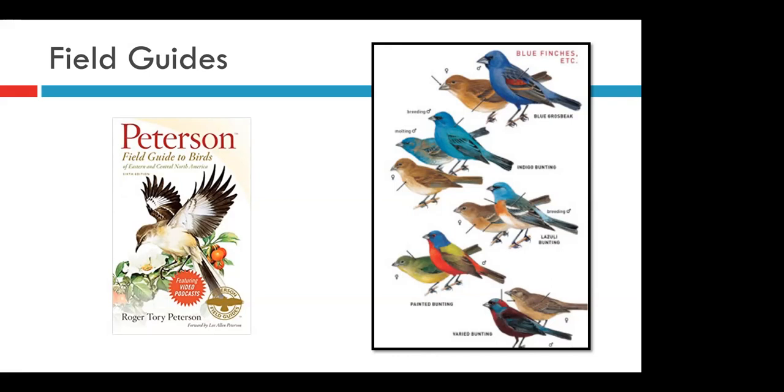A caveat before we continue: these are all modern guides we're talking about. Lots of people have older classics, and that is perfectly fine — they're still a really great resource. But be aware that birds often go through name changes. For instance, if you have an older book, you might see a bird called the rufous-sided towhee, but now it's called the eastern towhee. Just something to be aware of if you're using an older vintage guide.